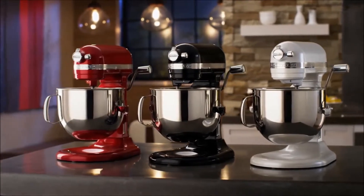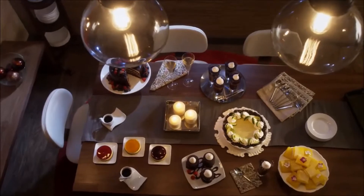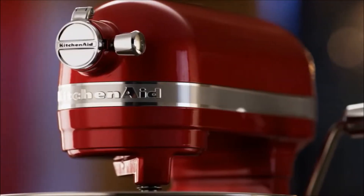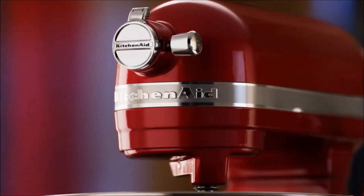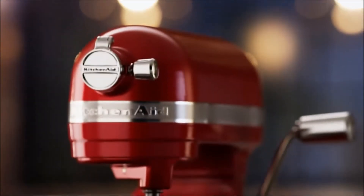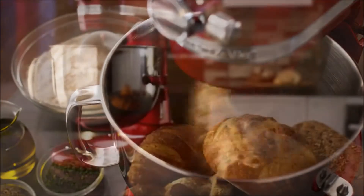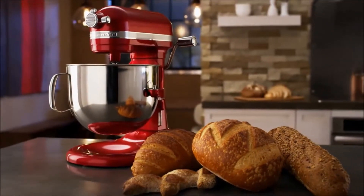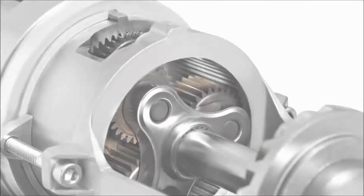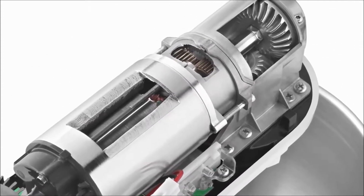Engineered for performance, the KitchenAid Pro-Line series delivers exceptional culinary results. Introducing the Pro-Line 7-Quart Bowl Lift Stand Mixer. Developed with professional chefs for the discerning gourmet, our 7-Quart Stand Mixer is KitchenAid brand's most powerful, largest capacity, longest lasting, and best performing residential stand mixer ever.